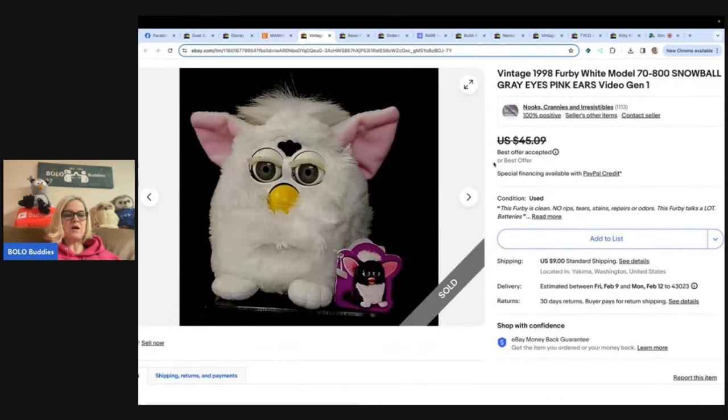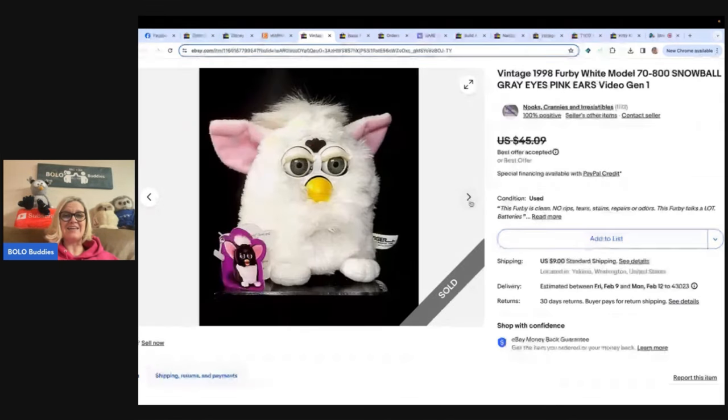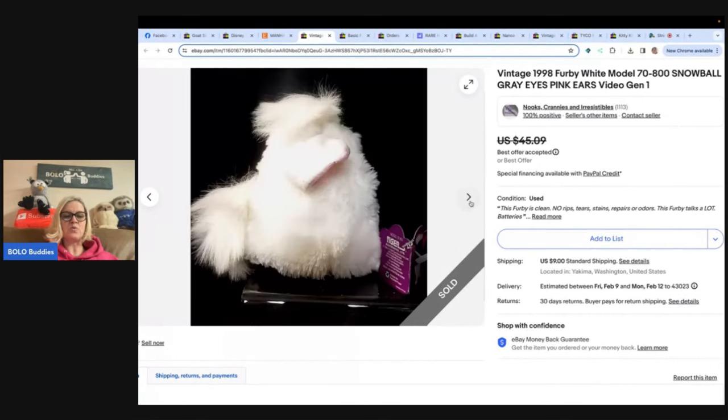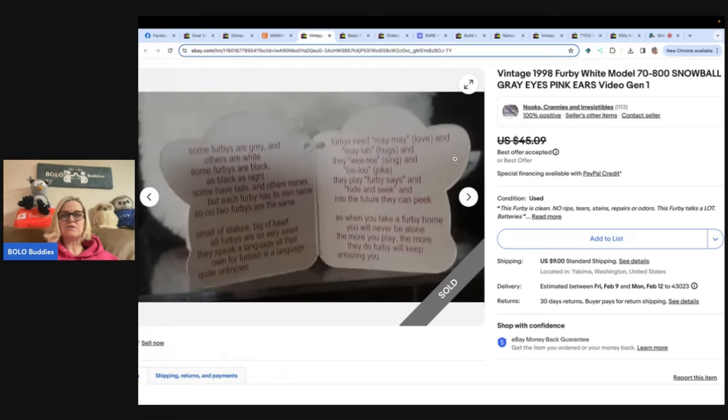This next one comes from Nook's Crannies and Irresistibles on eBay. She bought this little fella at the last day of an estate sale — the problem was getting him to shut up. It's a 1998 Furby white model, snowball gray eyes, pink ears — Video Gen 1. She negotiated the price from $50 down to $8. It sat in her money pile for a month before she listed it, got lots of lookers, and finally sold for a best offer of $40. Eight dollars into forty — I'll take it!